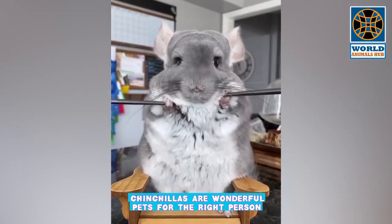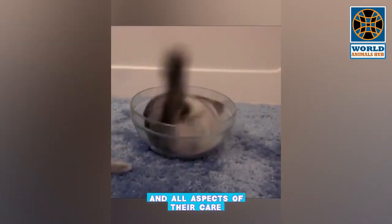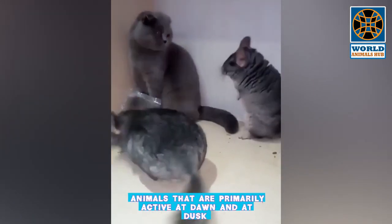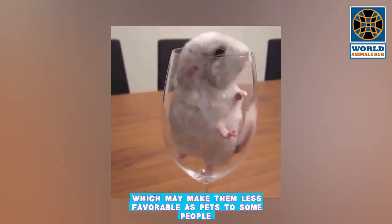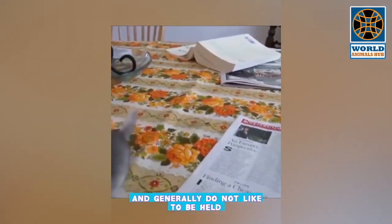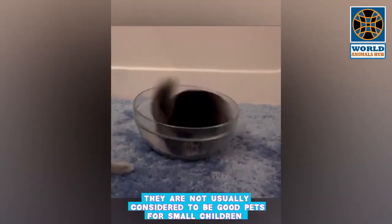Number 4: Chinchilla. Chinchillas are wonderful pets for the right person, but before deciding on a chinchilla, familiarize yourself with their unique characteristics and all aspects of their care. Domestic chinchillas are primarily active at dawn and dusk, somewhat nocturnal, and typically do not like to be disturbed during the day, which may make them less favorable as pets to some people. Chinchillas are naturally very skittish creatures and generally do not like to be held.